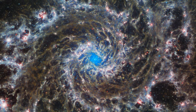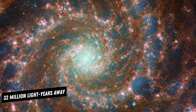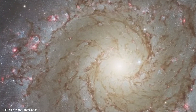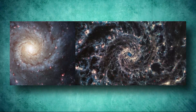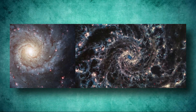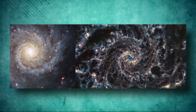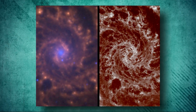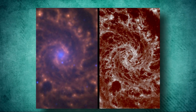A beautiful spiral galaxy called M74 was snapped. Located 32 million light-years away in the constellation Pisces, M74 is a grandly designed spiral galaxy with well-defined, prominent spiral arms. The image, captured using JWST's mid-infrared instrument, shows M74 in a new light, revealing delicate filaments of blue and pink gossamer gas and dust within the galaxy's spiral arms.